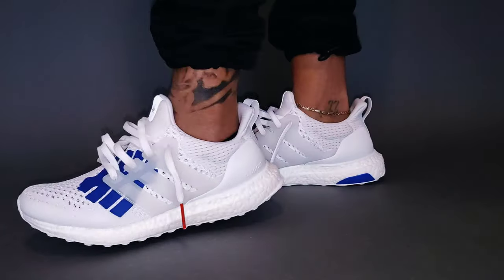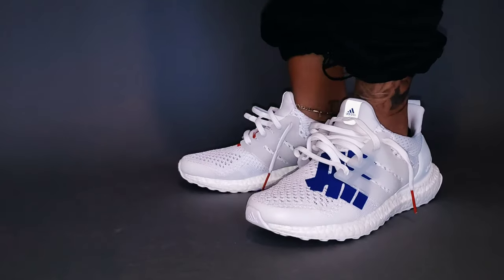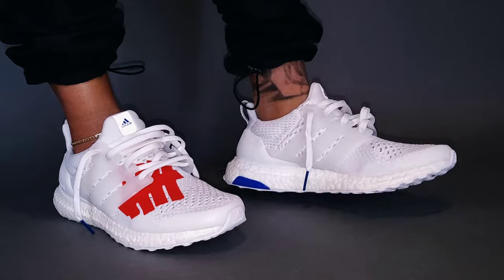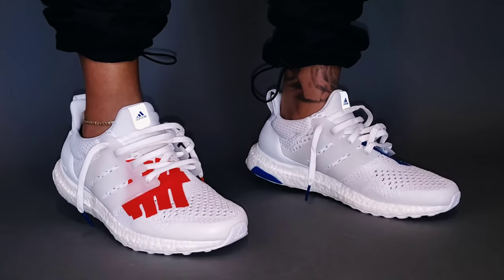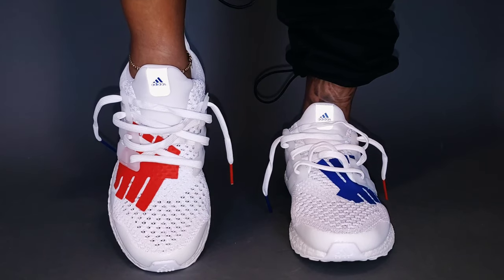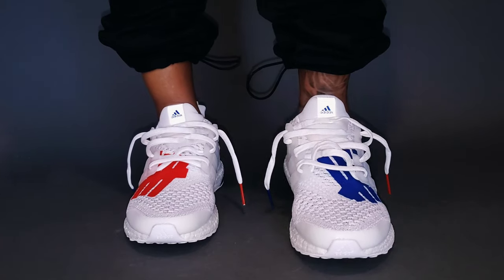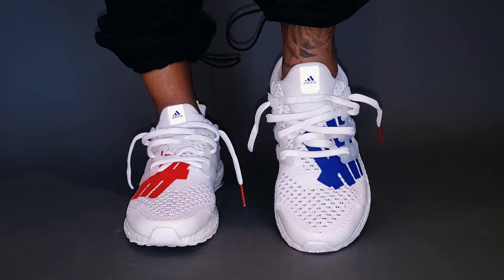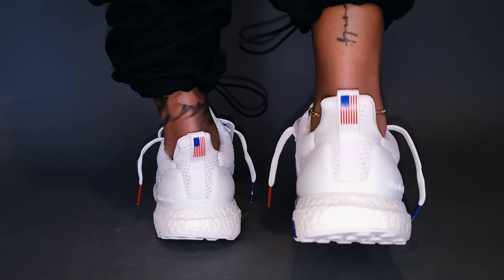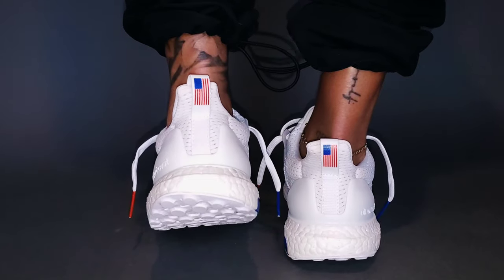Originally the 1.0s bottomed out a little too much for me, but I'm not sure if that had to do with one of the pairs being the original release or also grade school sizing. But when it comes to these, they fit amazingly well. I went up to a men's 7 — I'm a true men's 6 — but a 6, 6.5, or 7 all would have worked with the Ultra Boost just because the collar offers a tight fit.